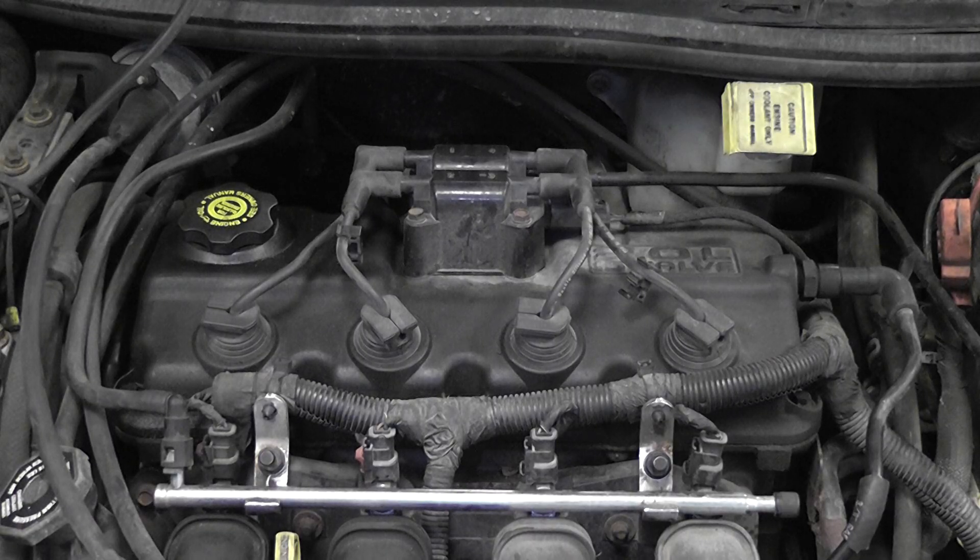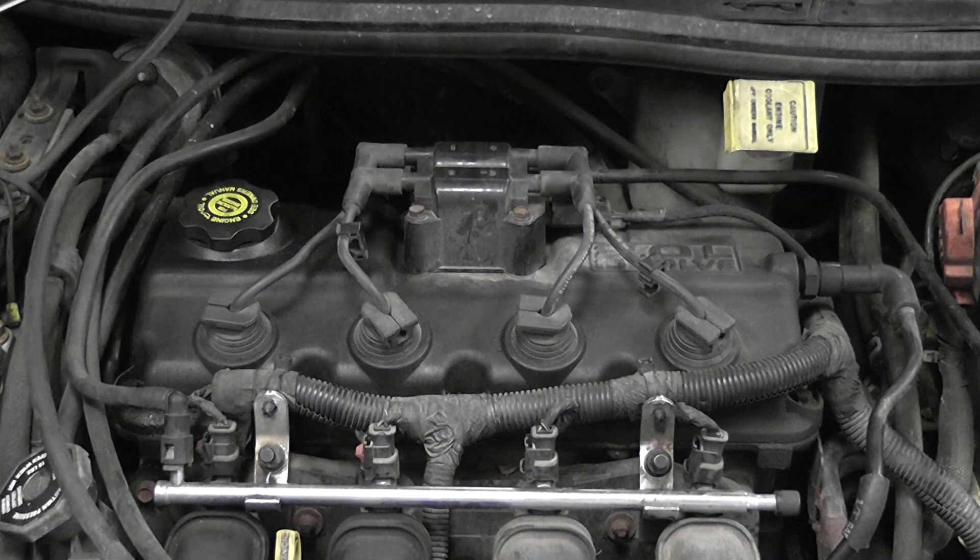We're focused on number one as our trouble code showed us. We have a couple of directions we can go: we can move spark plugs around, move wires around, or we could have a compression problem or an injector problem. A bit of history on this car — it's had new plugs, new wires, a different coil, and a whole set of injectors in the owner's attempts to fix it. The injectors were from a junkyard, but in any case, the cylinder number one misfire was there before all this work and continues to be.